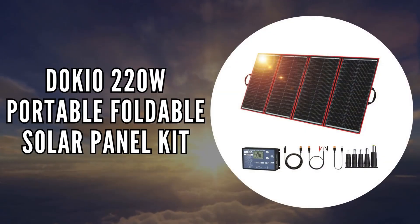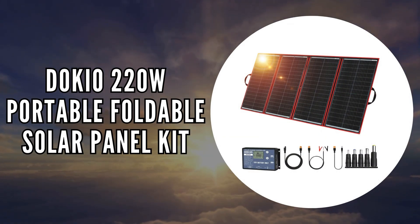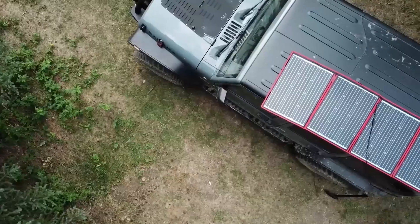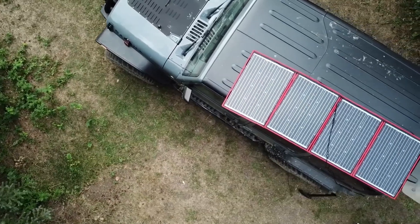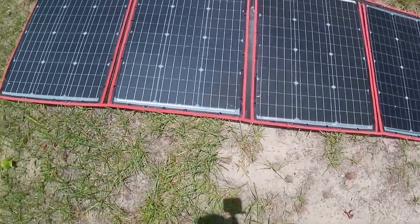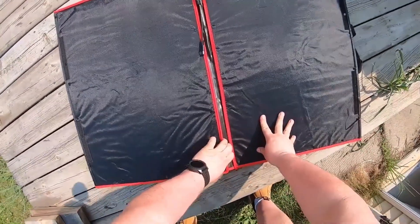The first on our list is the Dokio 220-watt foldable solar panel kit. When you need a blend of portability and power, this solar panel is an outstanding choice. It showcases remarkable innovation with its 220-watt capacity, yet remains incredibly lightweight and ultra-thin.